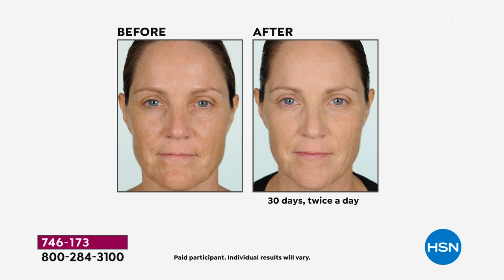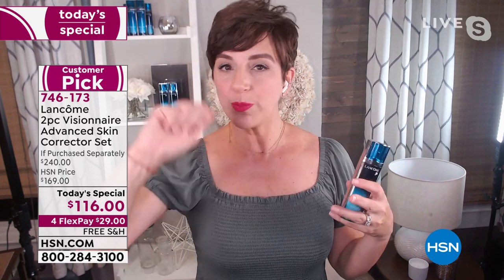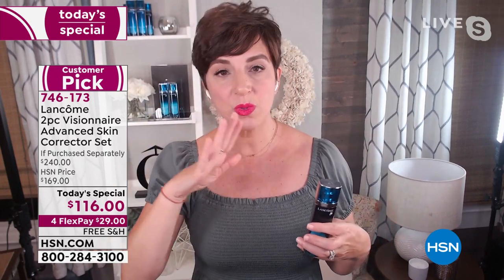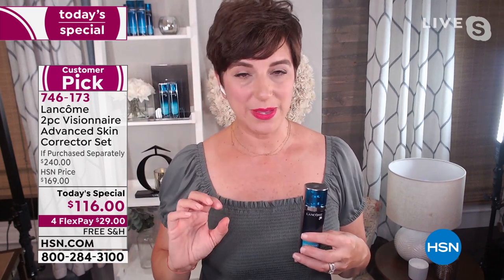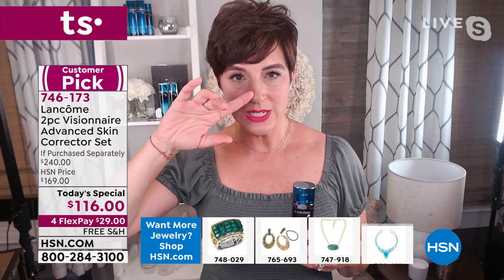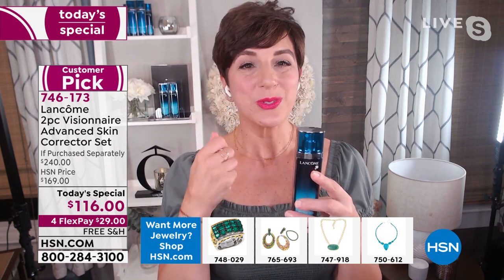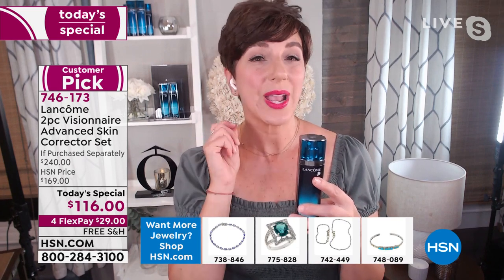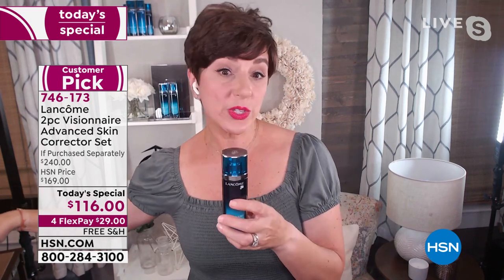If you've been putting temporary fillers to fill in lines and wrinkles, they wash down the drain at night. If you've been putting on primers to pack in enlarged pores, by midday they look even more stretched and bigger because it's sinking into those pores. Stop putting all that makeup on every day, because by the end of the day it settles into those lines and pores and makes you look older. Start correcting with Visionaire so you can put makeup on because you love it, not because you have to.